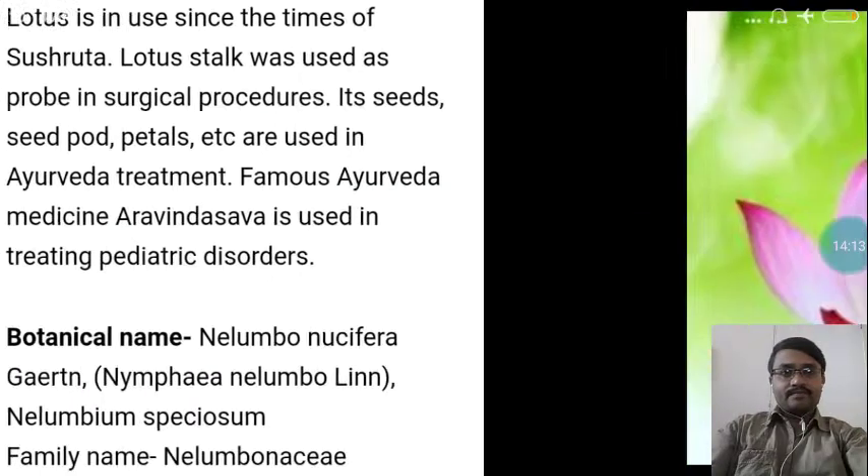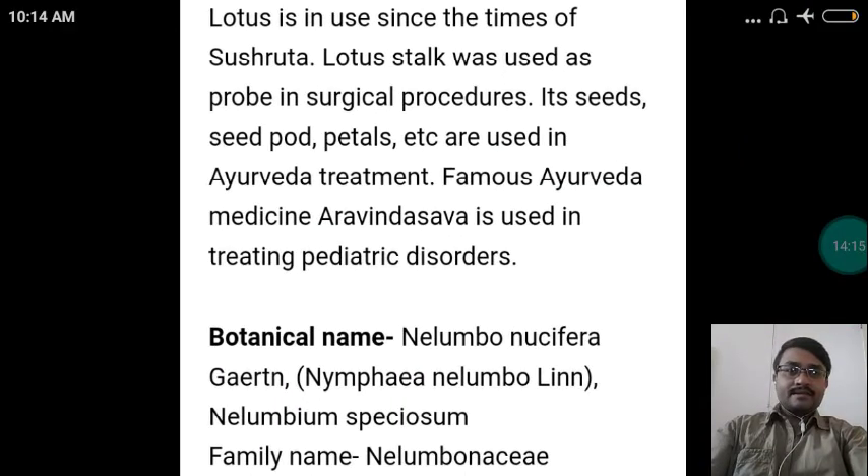Here on the screen, the beautiful plant called Kamala, or Lotus. Lotus has been in use since the times of Sushruta. The lotus stalk was used as a probe in surgical procedures. Its seeds, seed pod, petals, etc. are used in herbal treatment. The famous Ayurveda medicine Aravindasava is used in treating pediatric disorders and contains Kamala as an ingredient.